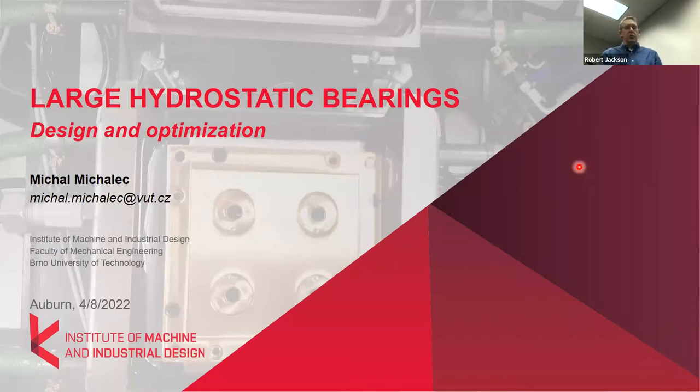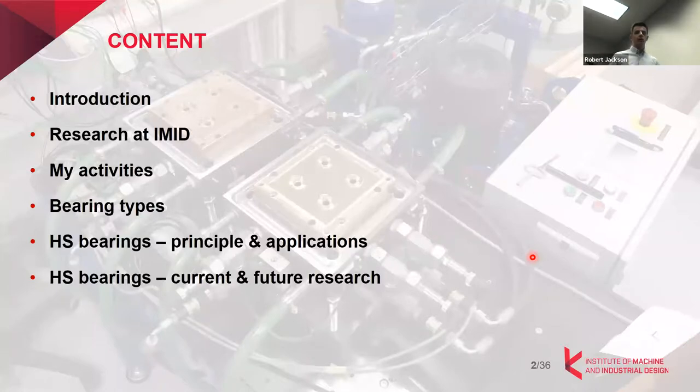He's going to talk about his work, which should be of interest to many people. During this presentation, I'd like to tell you something about myself, my research, our institute at Brno University of Technology, then briefly about my other activities at my faculty, and then directly to pairing types, especially the hydrostatic pairings, which will be the core of the presentation.